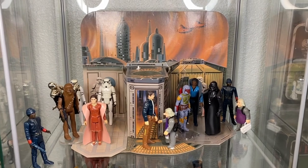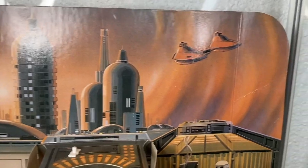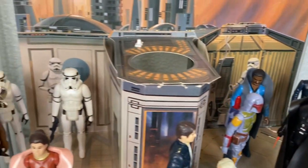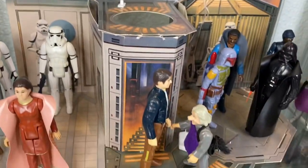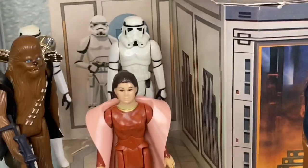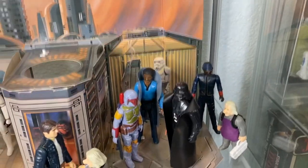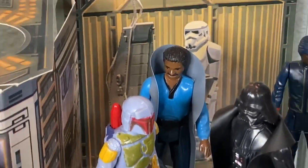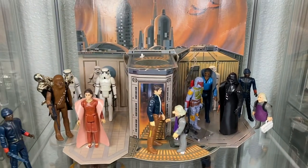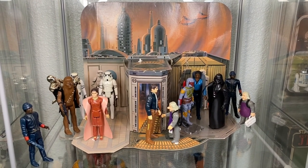Made of cardstock - a beautiful playset for what it is. I think the drawing is really well done, beautiful colors. There are like three different elements to it: you've got the carbon silo, you have the dining room where Leia, Chewie, and the stormtroopers are hanging out, and then on the far right you have the interrogation room where Vader tortured Han - apparently just for fun, because he was upset but didn't actually ask him any questions. Again, Han Solo, poor guy.